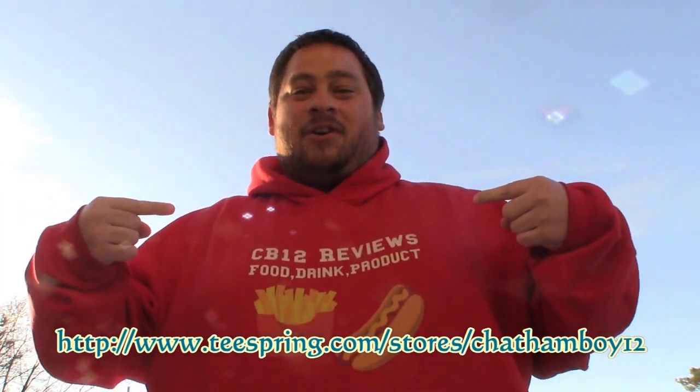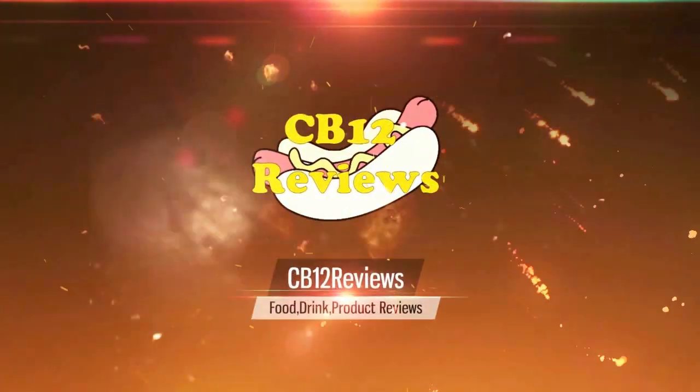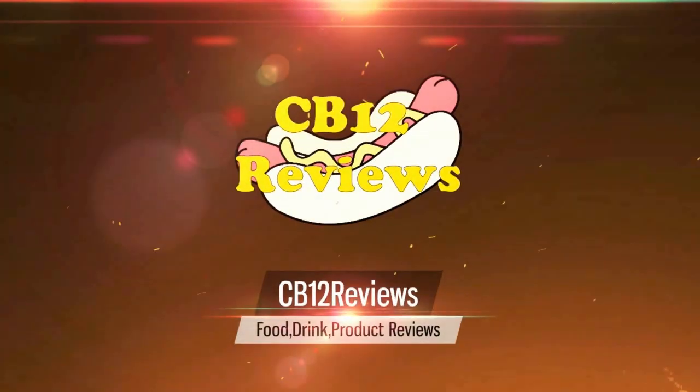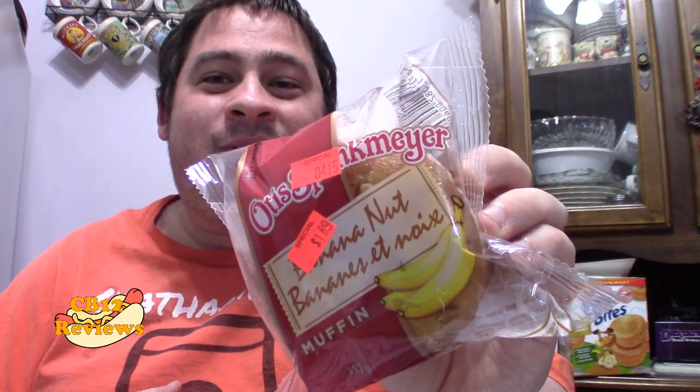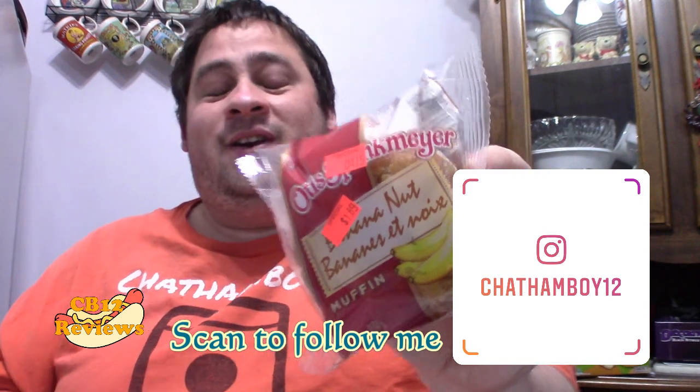It's that time of year again. Keep yourself warm with CB12 merch at teesprings.com/store/chanabay12. Hey everyone, chanabay12 here and welcome back to another food review. Today we are checking out the Otis Spunkmeyer's Banana Nut Muffin.